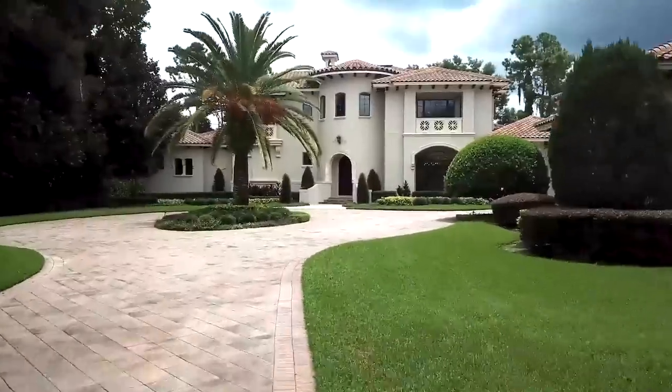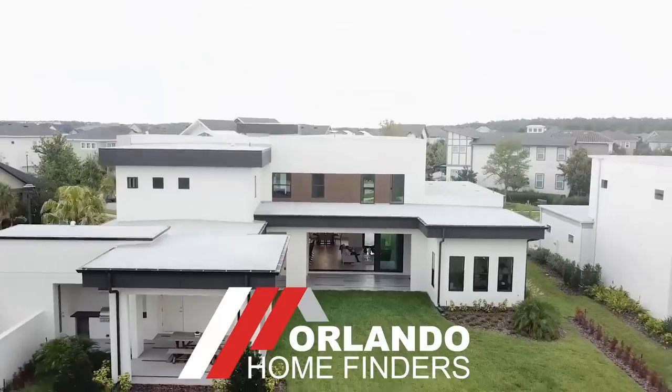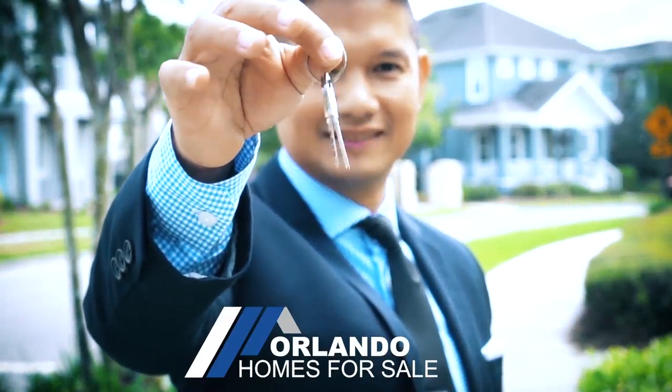This model is for sale and I've got a brand new phase for this floor plan. Hey guys, Joe with Orlando Home Finders, and today I'm in Laurier Park, Lake Nona. This is a beautiful model home that is for sale. You can also build this in the next phase. Give me and my team a call at 407-484-8458 or email us at OrlandoHomeFinders@gmail.com.